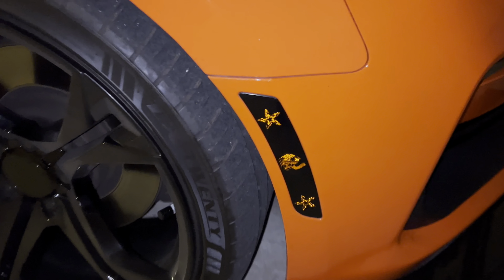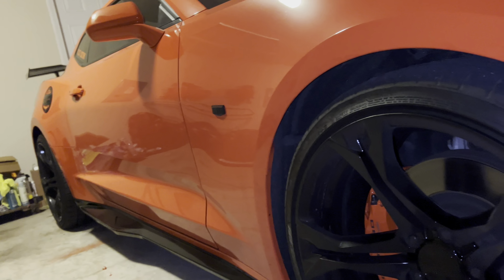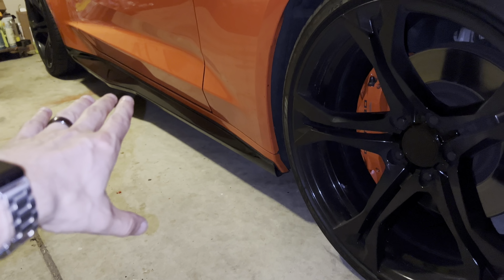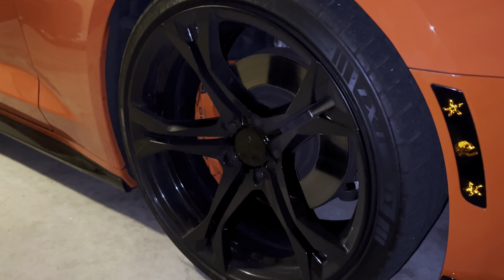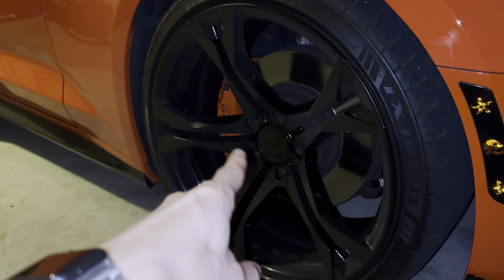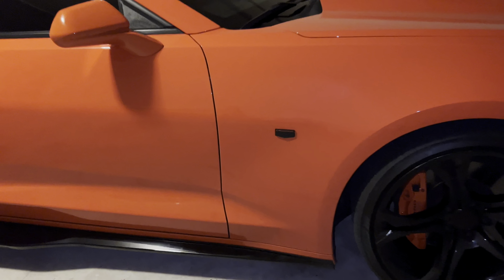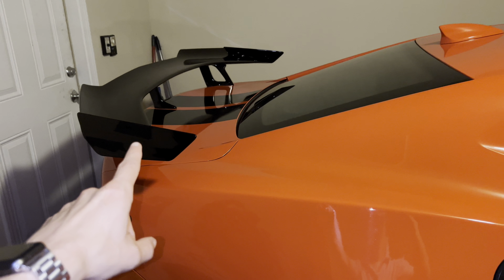So we've got the gloss black tribal skull and star side marker tint done front and back. Looks great. We've got the side skirts — I've had issues with those if you watch back on the channel. And we have the MRR M017 gloss black replica 1LE rims. On the side we got the custom Camaro emblems, 20% tint on the sides, my YouTube logo, custom color match gas cap, and the ZL1 1LE gloss black wing.